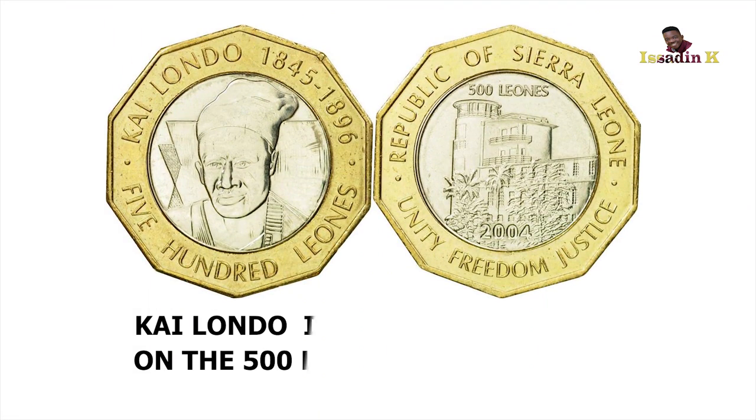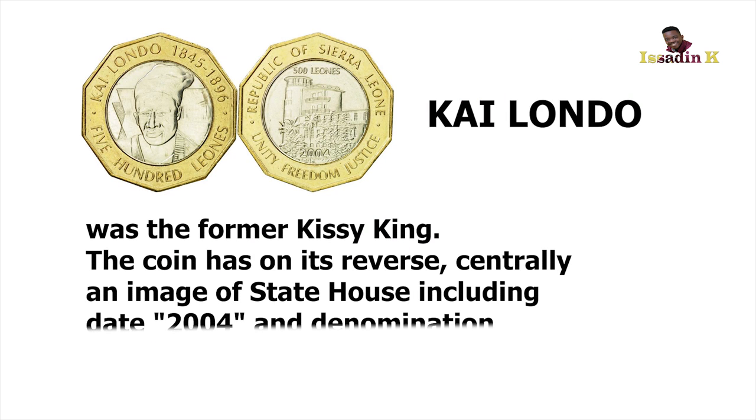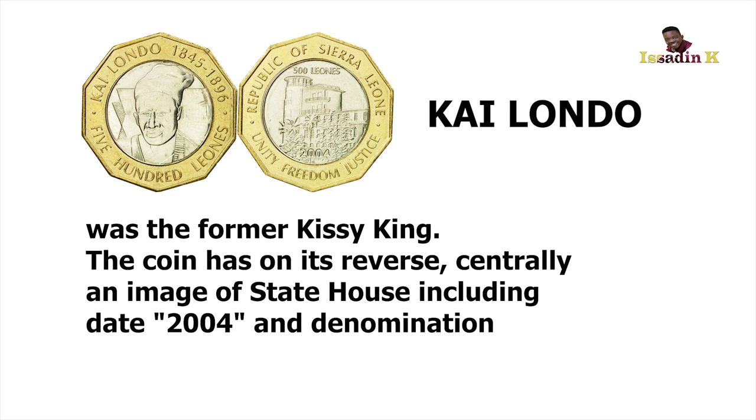So after that, what is the next currency? 500 Leones. You heard her — it's 500 Leones. 500 Leones gives you 500 Leones. We have heard about the 500 Leones. Yes, that is the other currency.